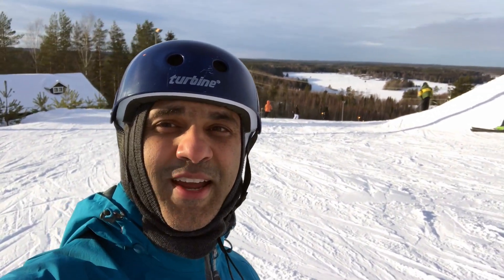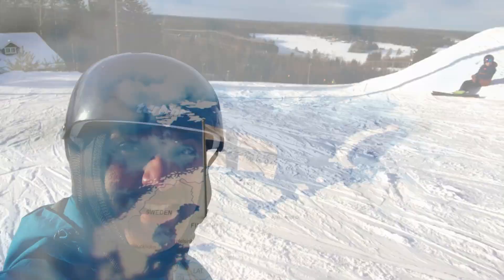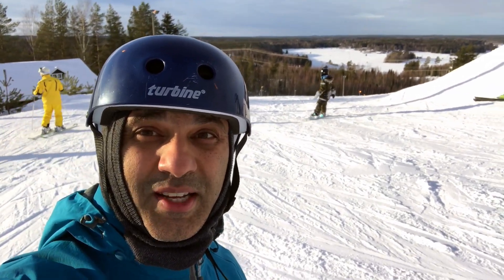Hi everyone, it's Anil Rege from SiteScene. I'm here at a downhill ski slope. I thought I'd do a video because I've just recently taken up downhill skiing.